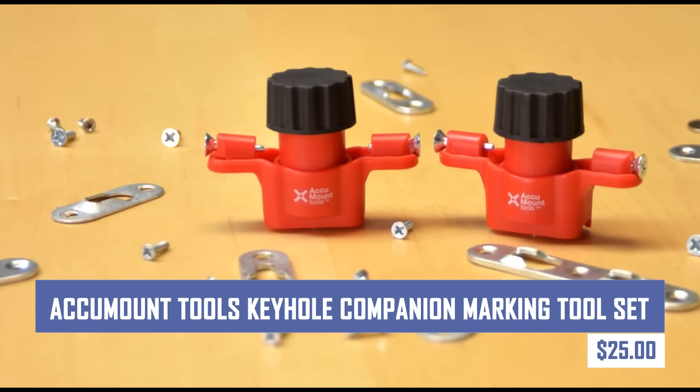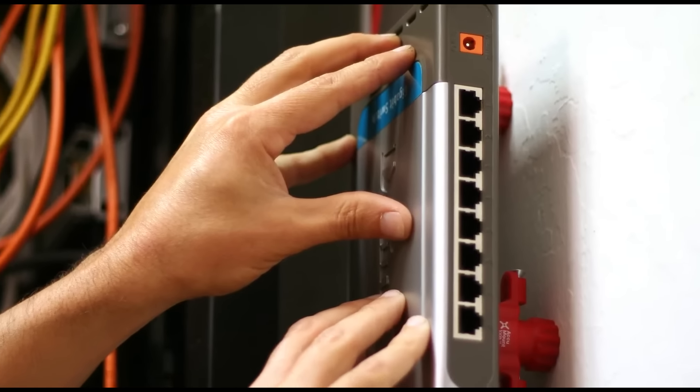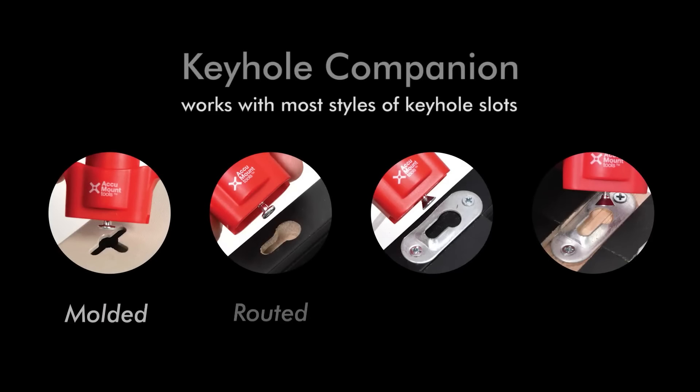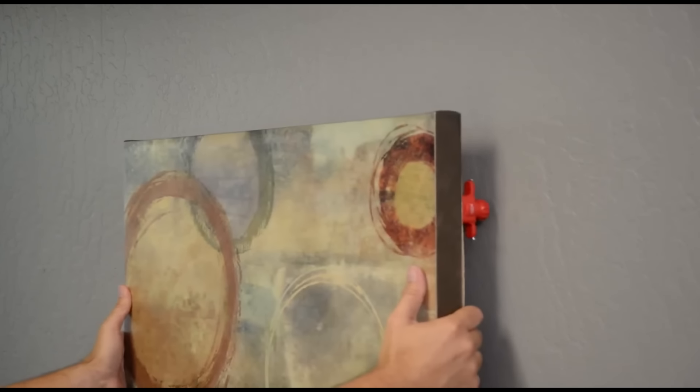This is a convenient tool for hanging items with keyhole slots on walls or surfaces. It allows for easy attachment and secure positioning of fasteners. The kit includes a mini bubble level and adhesive strips for easy use. This time saver helps avoid unnecessary holes in walls.